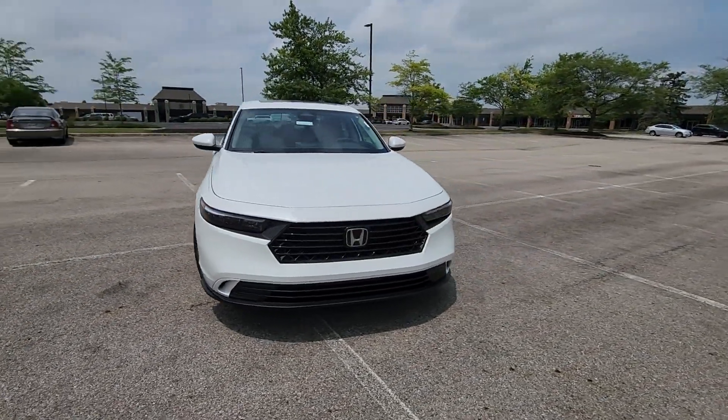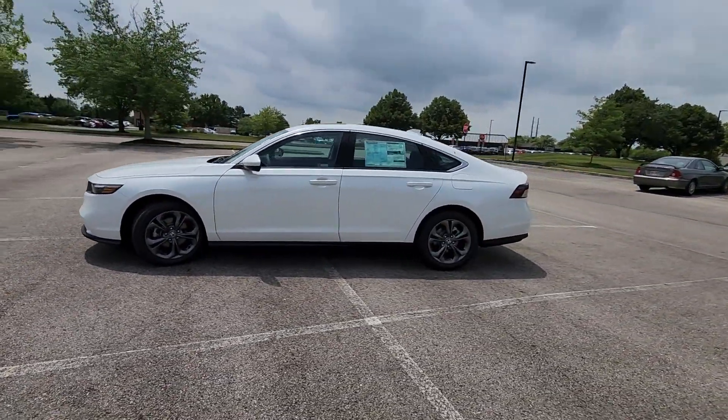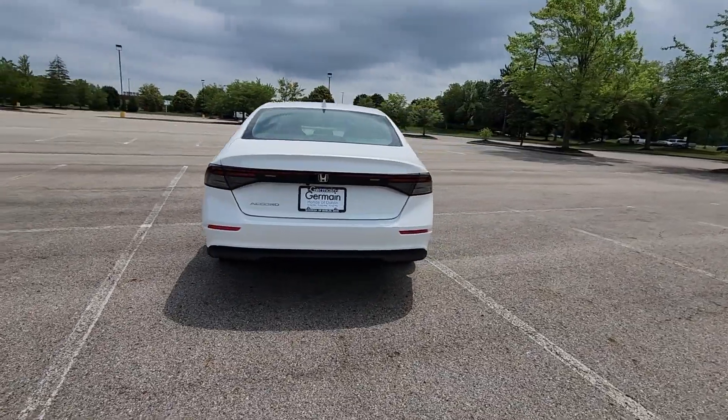2024 Honda Accord Sedan. This sedan combines safety and comfort with style and performance. It delivers power and performance along with tons of features such as cross-traffic alert,